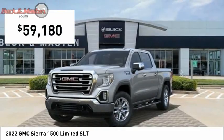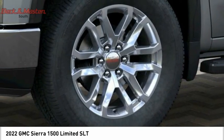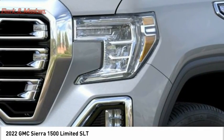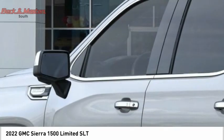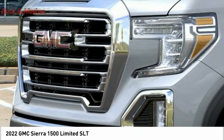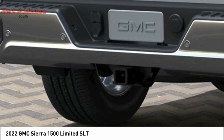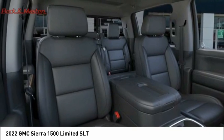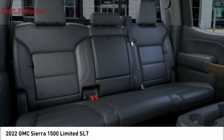This beauty is sure to make you the talk of the neighborhood, so call or drop in for a test drive today. See you later.